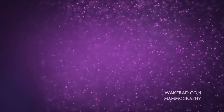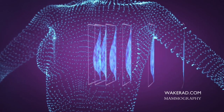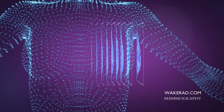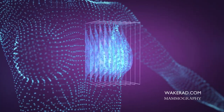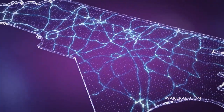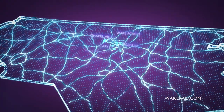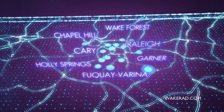Are there other tests that women should consider instead of or in addition to a screening mammogram? Mammograms are still the gold standard for detecting breast cancer early. They're not perfect, but they help us detect breast cancer before a woman may develop a palpable mass that she can feel. Other tests patients can undergo are screening breast ultrasounds and breast MRI.